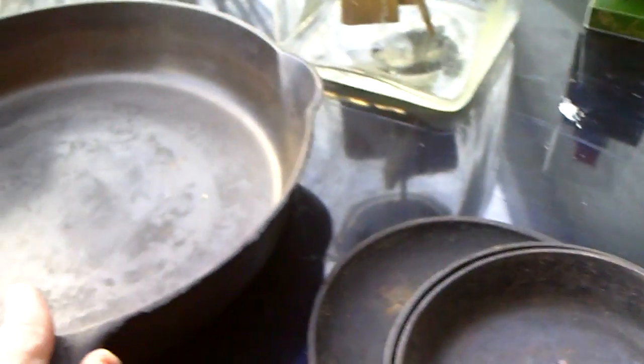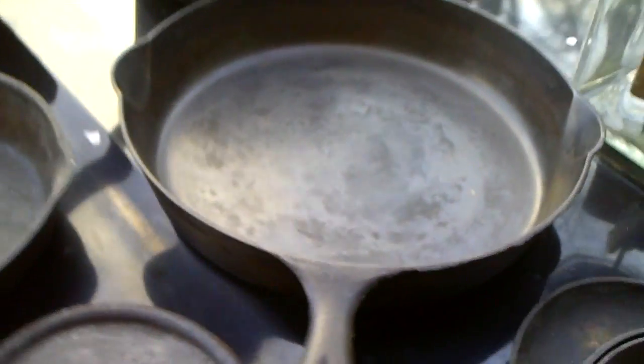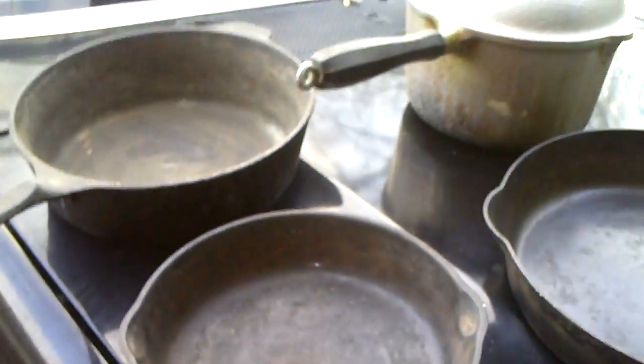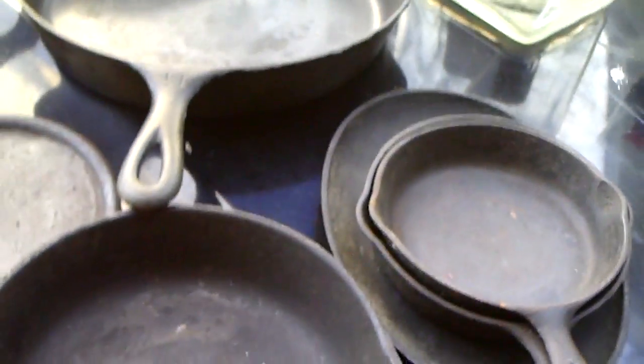The first thing I went to was this big old pan. I flipped it over — and boom — Griswold. That's a nice pan; Griswold is a very good name. So I asked him how much for the pan, and he said five bucks. That's a steal for five bucks. I checked the other pans — unfortunately none of the rest are Griswold. So I asked him how much for all the cast iron, he said 20 bucks, so I gave him $20 and got the whole lot.